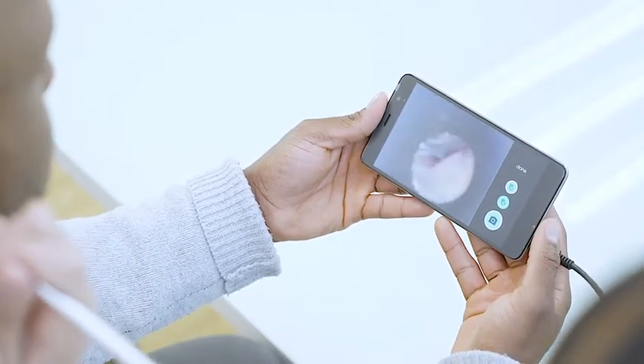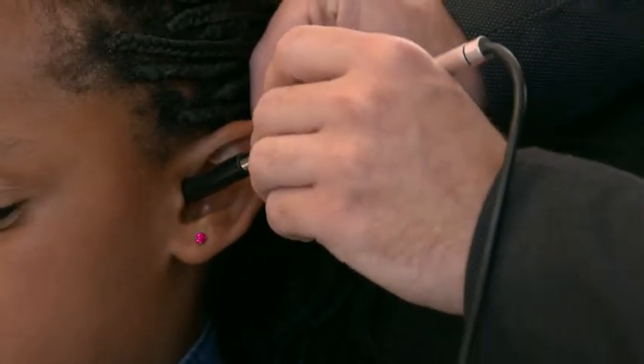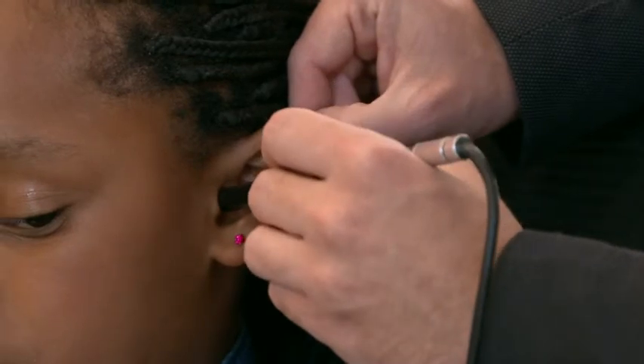Once an image is taken with our Earscope, the image gets sent to our server where the artificial intelligence lives. The AI algorithm then identifies the visual cues it has been trained to recognize, and based on those, it diagnoses the image and sends the diagnosis back to the smartphone.